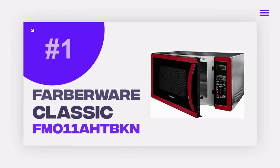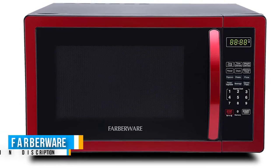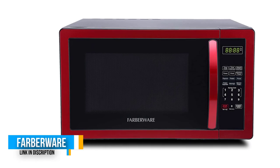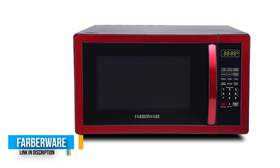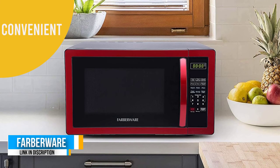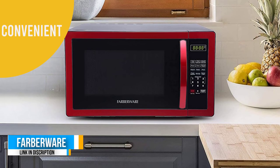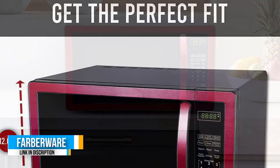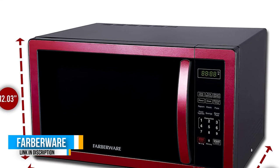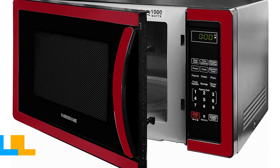Number one: the Farberware Classic FMO11AHTPKN. This model looks great and harbors all the fantastic features you might be looking for in a microwave — talk of spacious cooking capacity, digital clock for setting time, and child lock. The generous 1.2 cubic foot cooking cavity is large enough to accommodate huge plates measuring up to 12.4 inches.